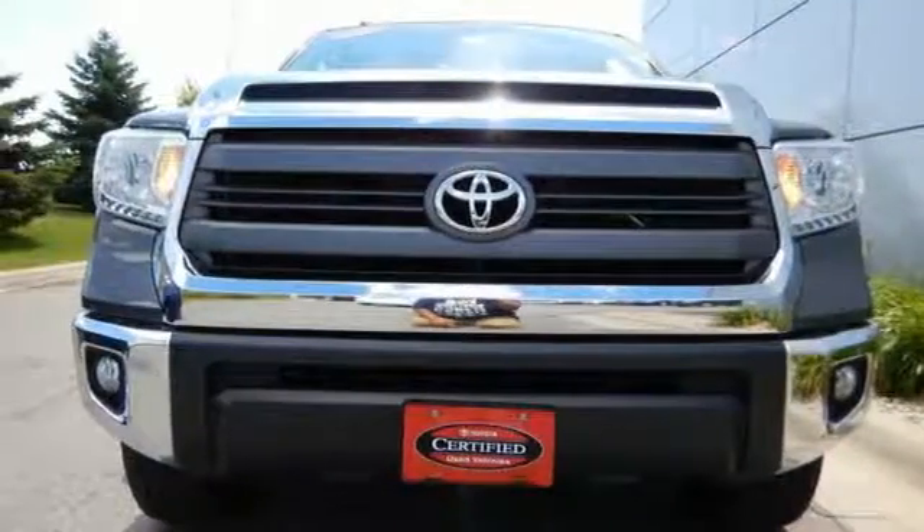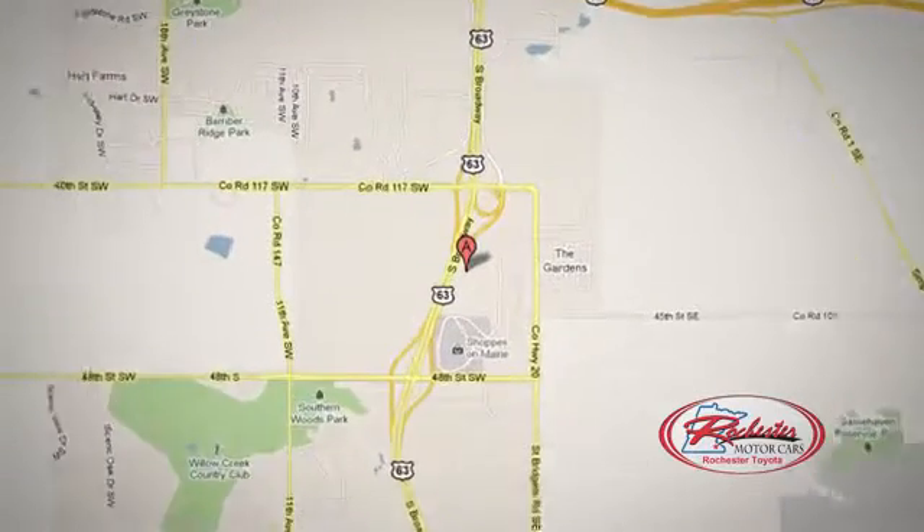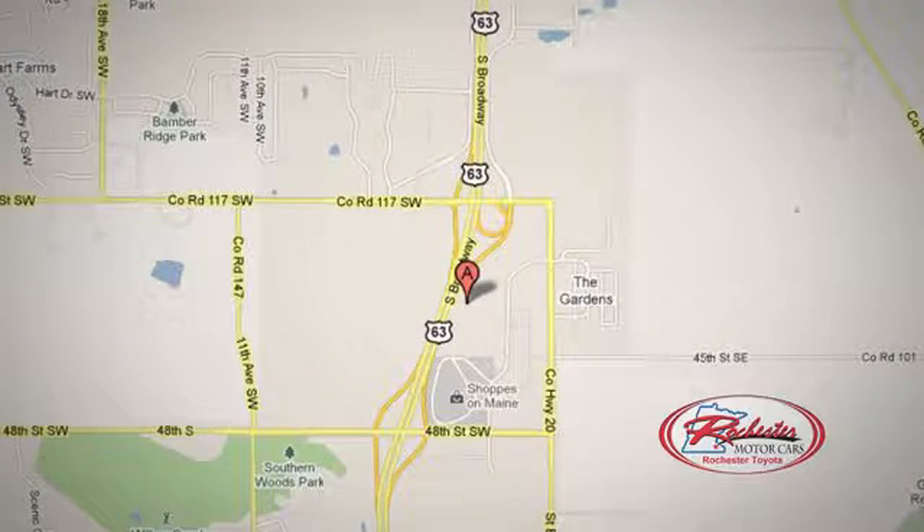Take it for a test drive today. 63 South in Rochester, Minnesota — click or stop in today. We're conveniently located between 40th Street and 48th Street Southeast on Highway 6.